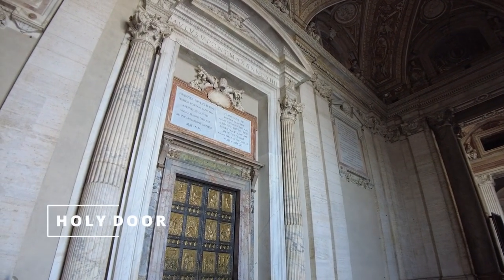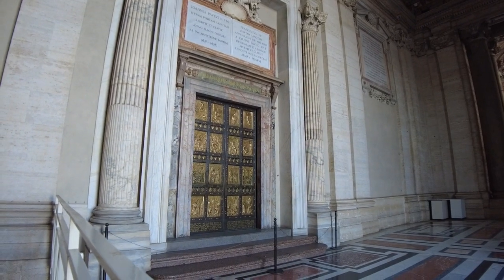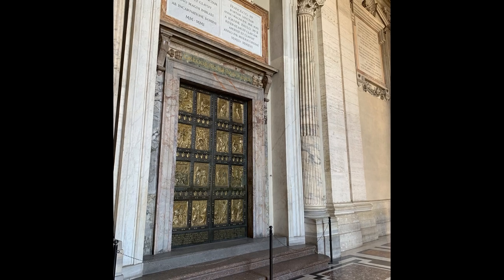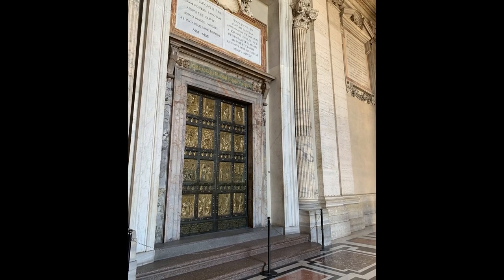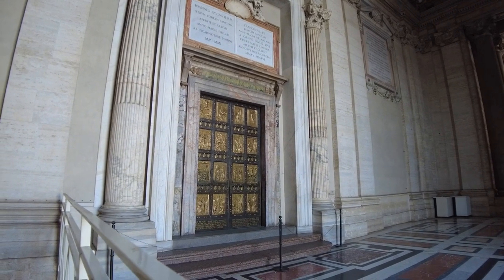The door you see is a very special door — it's a holy door. It was made in 1950 by an Italian sculptor. It is special because it's open only once every 25 years, or every jubilee. During the jubilee, the Pope grants special indulgence to the faithful who come here and pass through the door.